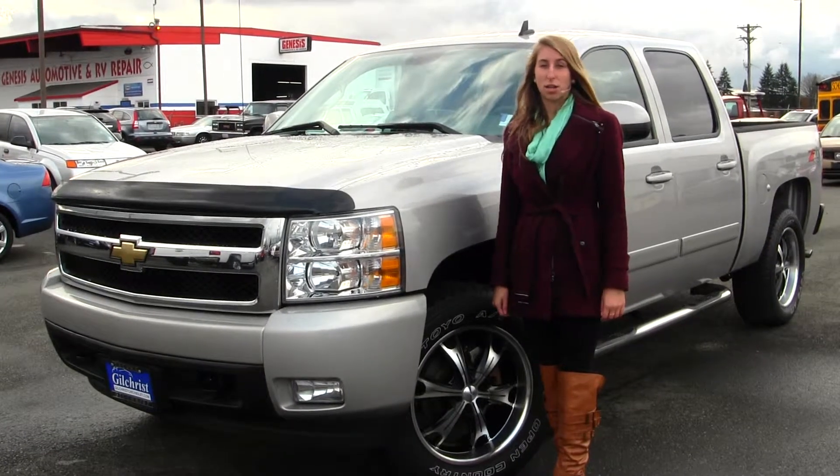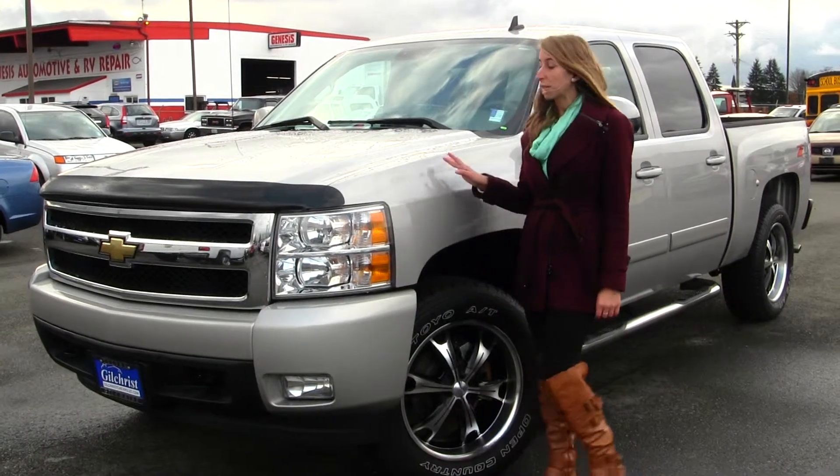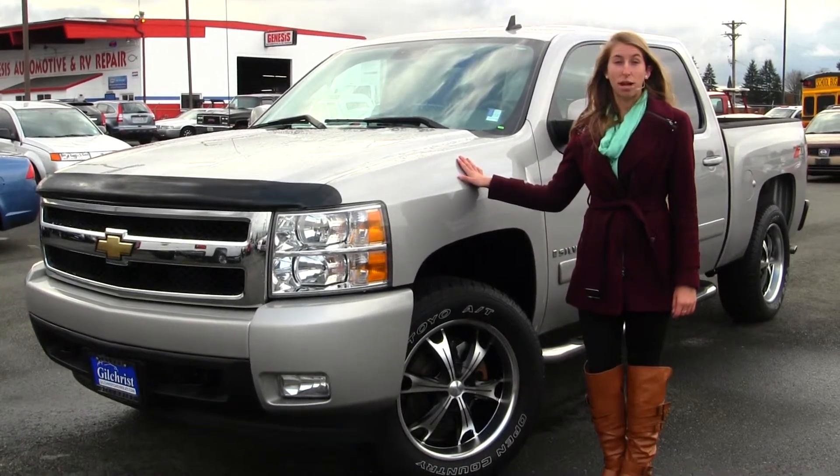Hi, this is Chelsea. Today I'm at Gilchrist Chevrolet located off South Tacoma Way and 60th Street. Today we're looking at this beautiful silver 2007 Chevy Silverado LTZ.